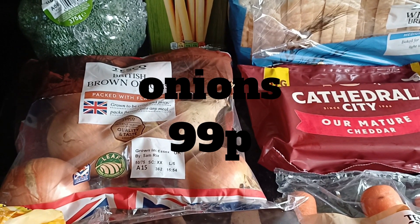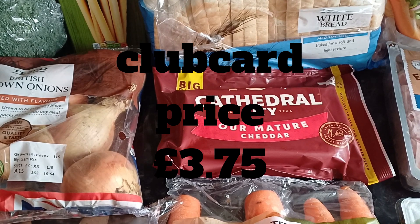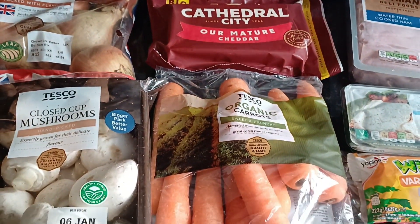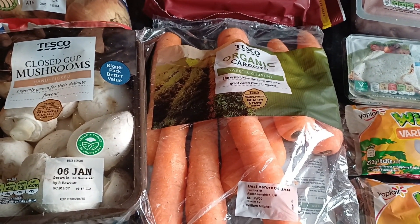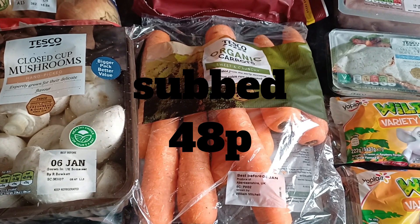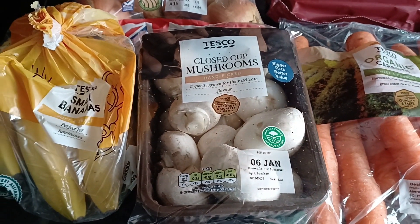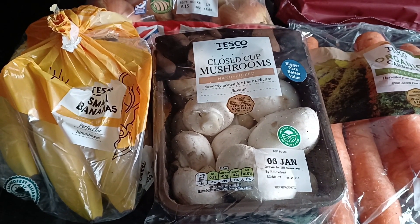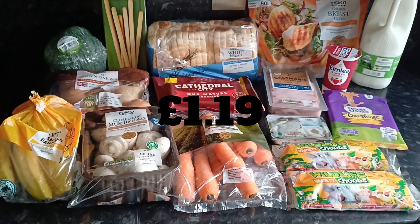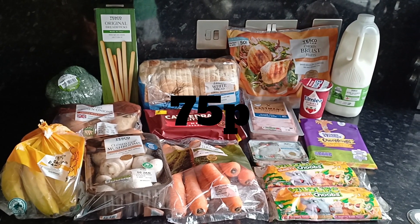I got broccoli and a multi-pack of onions just for going into recipes. I got some Cathedral City — I had been buying the lighter ones but my husband said they don't melt well on cheese on toast, so I went back to the full-fat. The organic carrots were a substitution — I didn't order organic but they didn't have normal ones in store so I accepted it. And I got some mushrooms, always a good ingredient for cooking, and our usual pack of bananas.